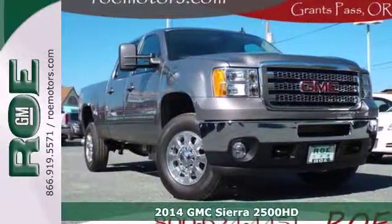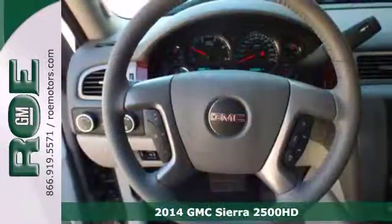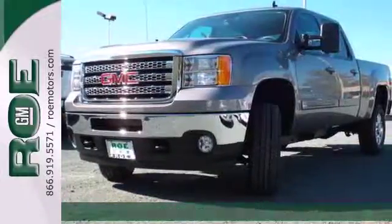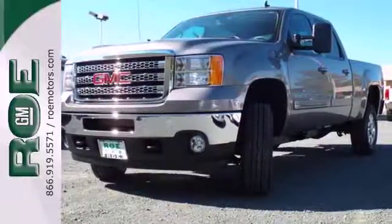It's a 2014 GMC Sierra 2500 heavy duty. This truck's strong towing and haul capability, smooth ride and distinctive styling make it a cut above the rest.